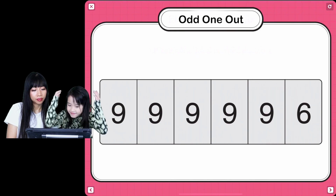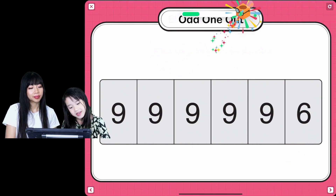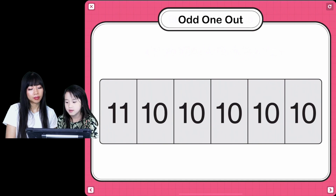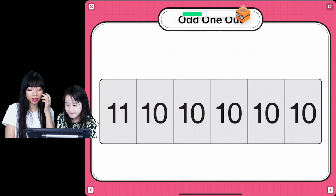Can you find the number that doesn't belong? Awesome! You're right! Good job! That doesn't belong. It looks like an upside down. Can you tap the number that doesn't... Great job! You're right! That was so fast! It's gonna get harder.